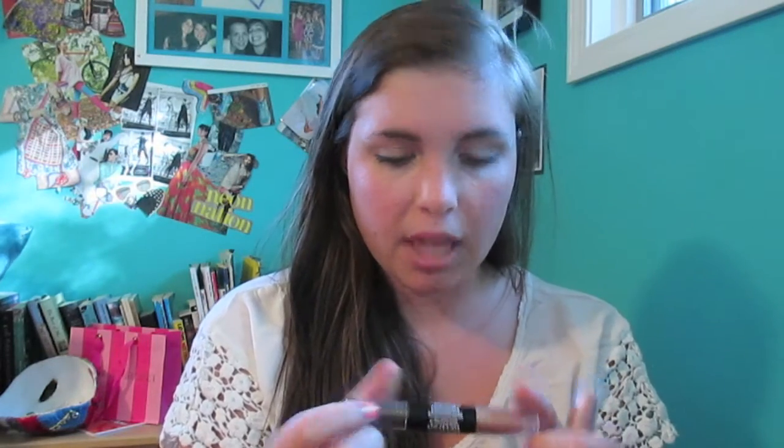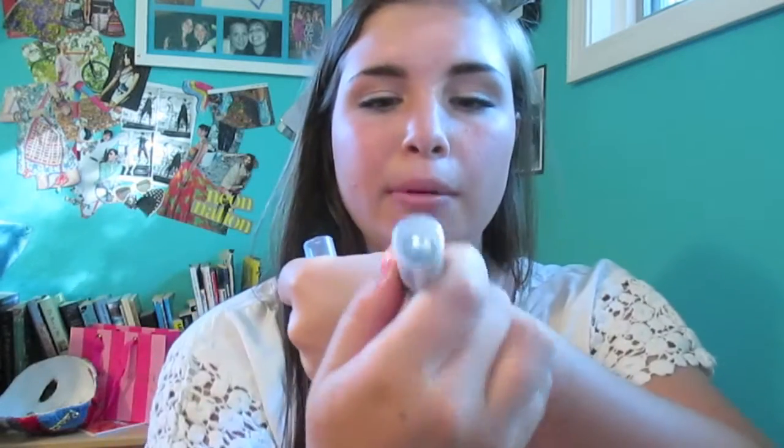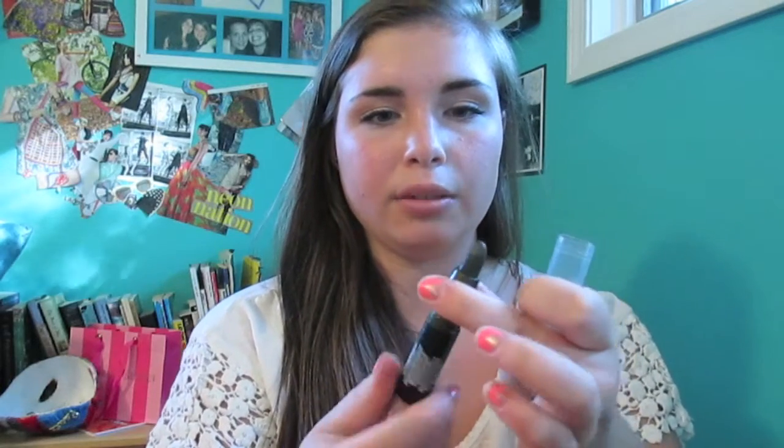So the last two things I got are the Revlon Colorstay Smoky Shadow Sticks. I got the one in Atomic. I really like how these roll up and then you can roll them back down. It has this really pretty gold and then this really pretty, really dark hunter green or emerald green. When you swatch it, it's so dark. And these colors are so creamy and blendable.